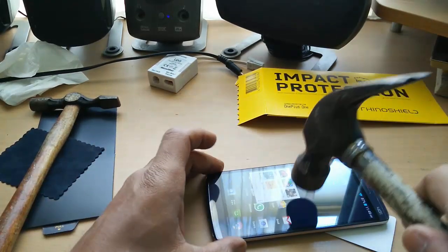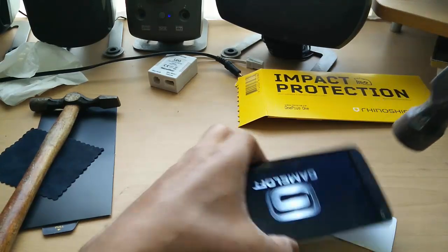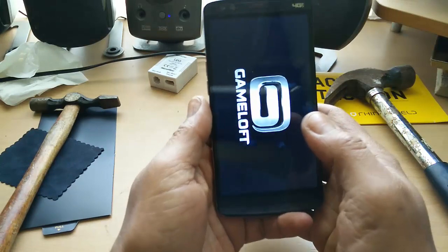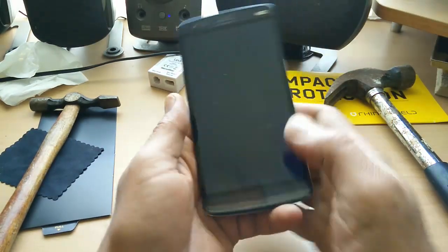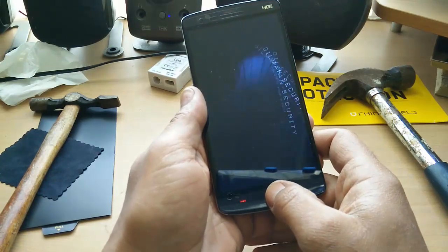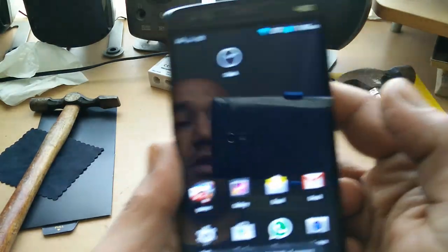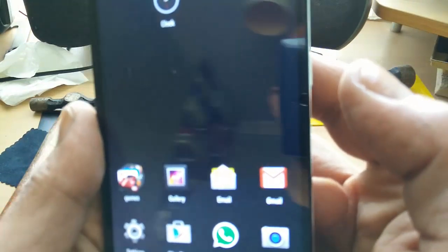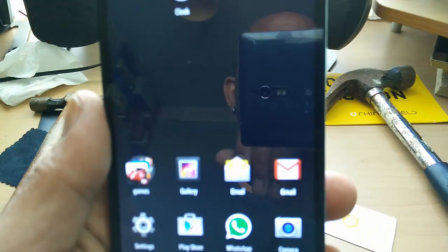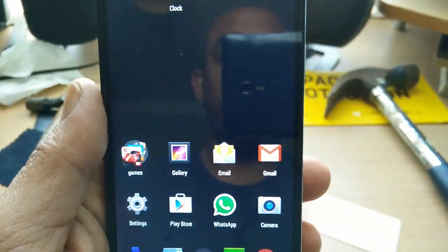As you can see here, the phone has actually gone into a game — I hit it into a game. This is fantastic. Amazing. And again, look, you can see not a mark on this screen anywhere. Absolutely amazing. Really, really amazing.